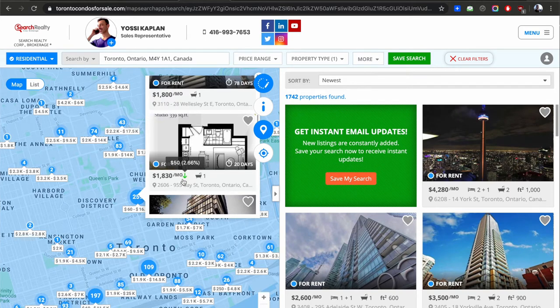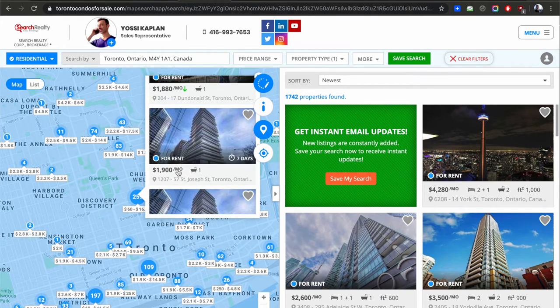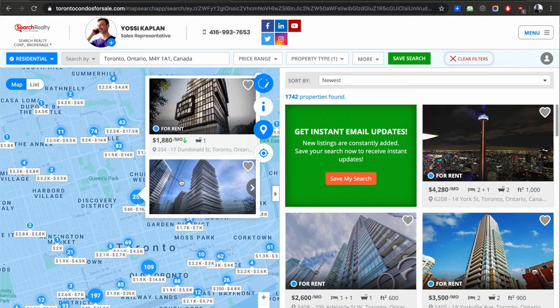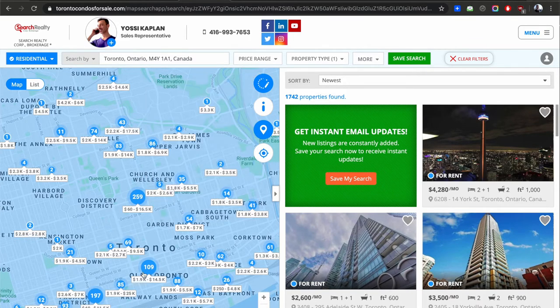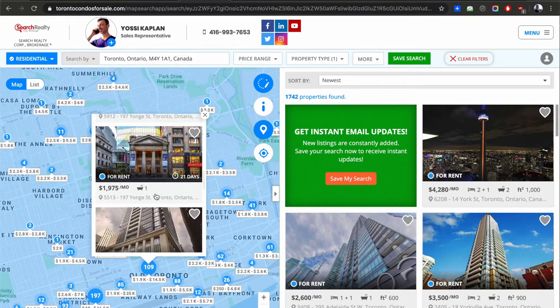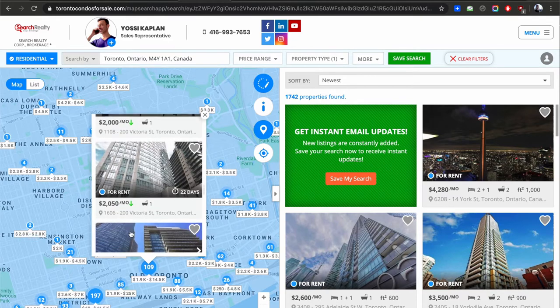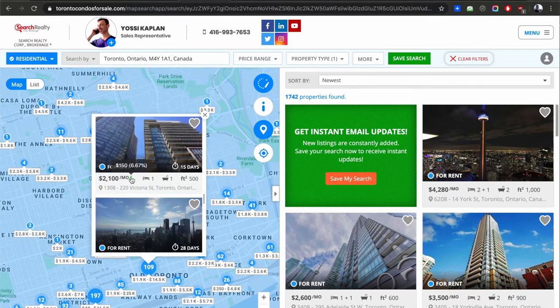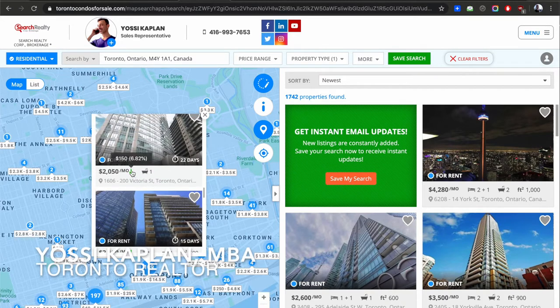On TorontoCondos.com you get a little arrow that tells you how much a property was discounted. This property discounted by $100, this one by $50. As you scroll around you'll see a lot — $125 less here, $150 less there. This one was $2,250, now it's $2,100, and it still sits on the market 15 days later. This other one: 22 days on the market, reduced by $150.